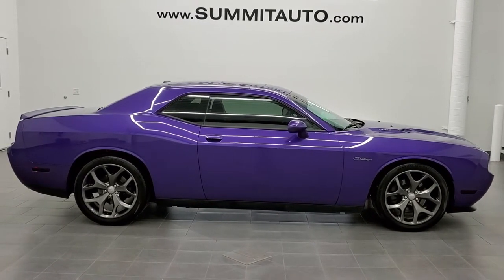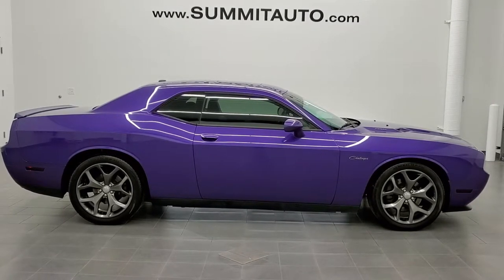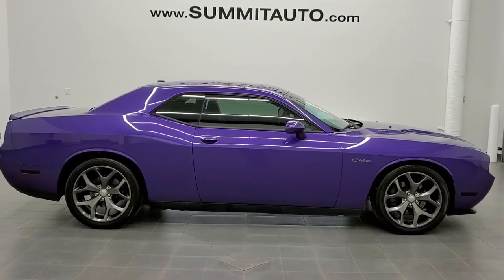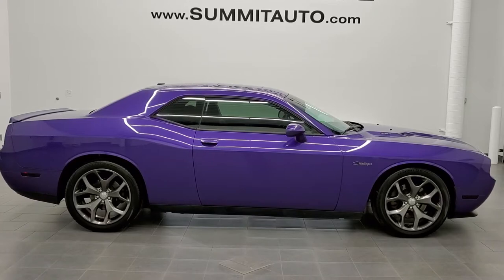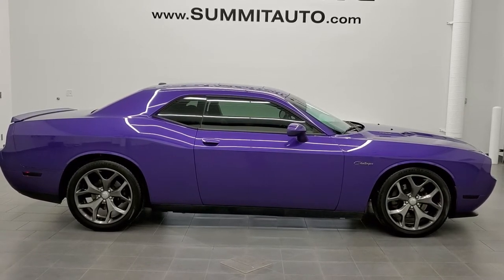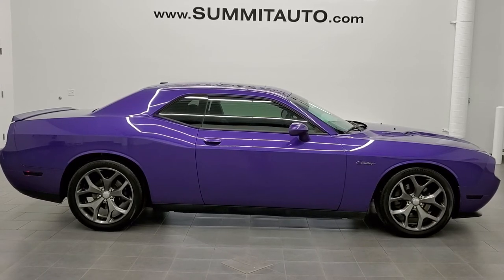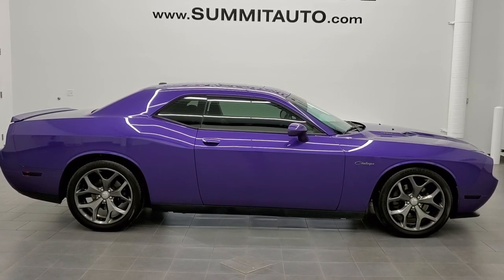In a moment you'll see a link to subscribe to our YouTube channel in the upper left, a link to more Dodge Challenger videos in the upper right, a link to this vehicle on our website in the bottom left, and a link to one of our latest YouTube videos in the bottom right. Click those and check us out. We're super excited to be offering this ultra-clean 2013 Dodge Challenger RT Classic in Plum Crazy Purple. Thanks for checking out the video — remember to like, subscribe, and share.